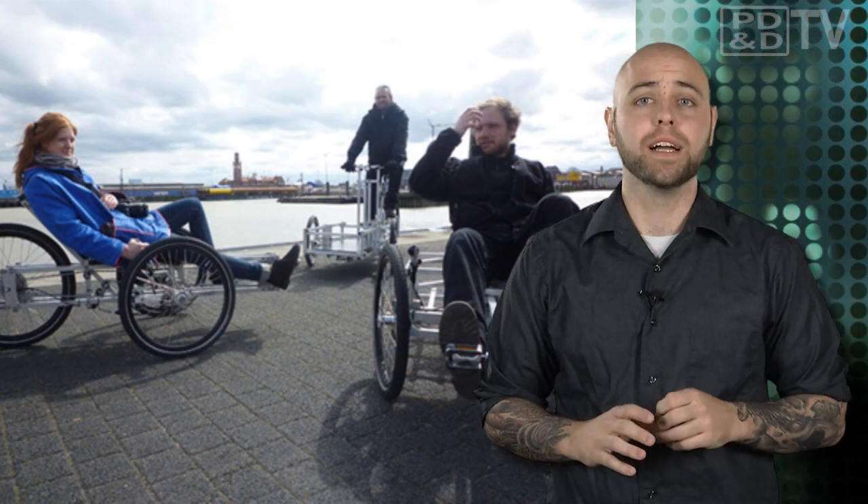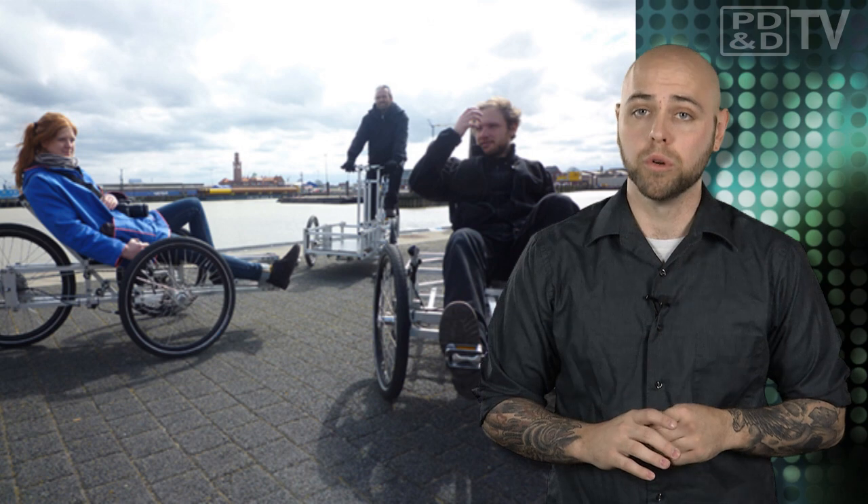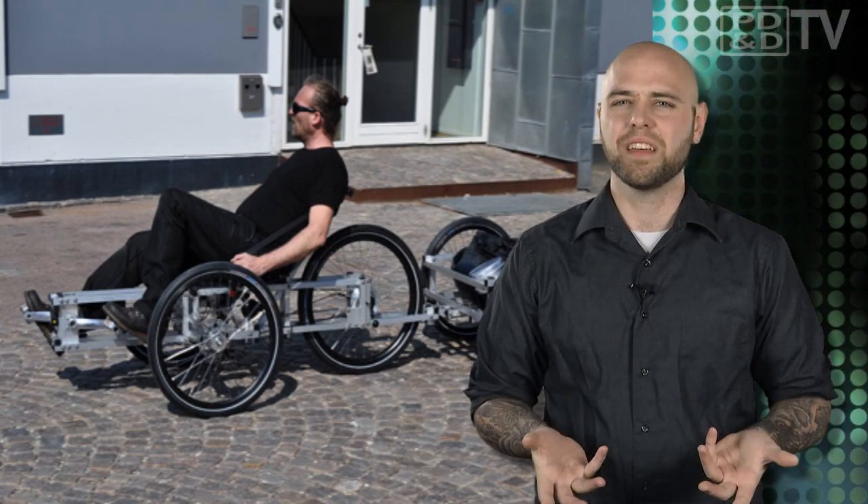The space frame vehicle utilizes a connection principle that is open source, provided under the rules of Creative Commons. So essentially, you can make your own customized bicycle, tricycle, or even a five-wheeled bike cart thing.